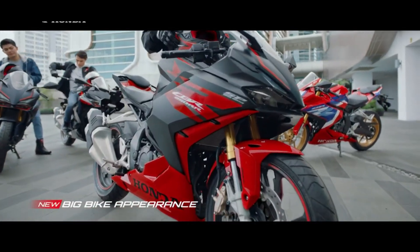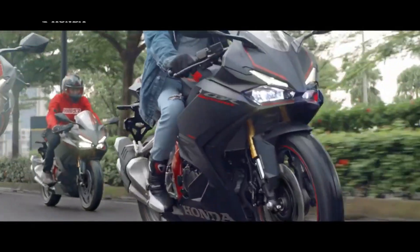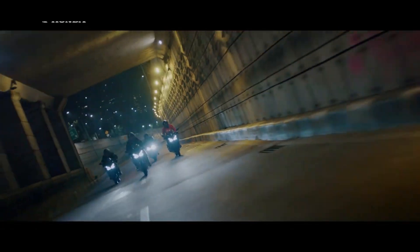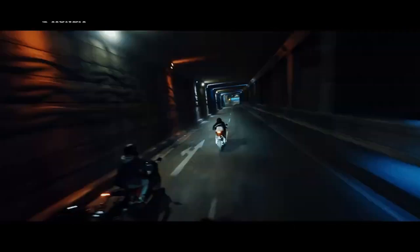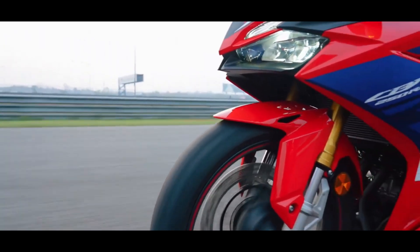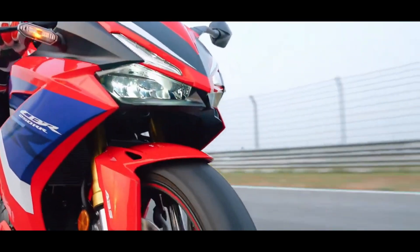The CBR250RR is powered by a 249cc parallel twin-cylinder engine, which takes on the Yamaha R25 available in international markets. It churns out 38.2 bhp of power and 23.3 newton-meters of torque, while the top-spec SP variant offers 42 bhp and 25 newton-meters.